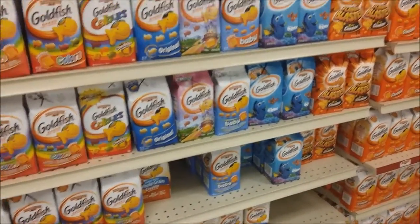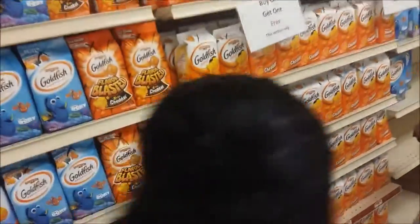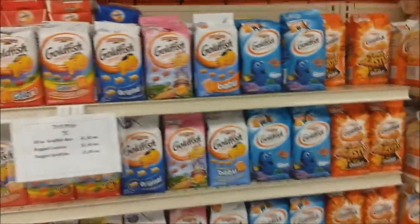Goldfish baby. Flavor blasted. Pumpkins — come find the pumpkins, the pumpkin ones. Please help me find the pumpkins. Oh, I found my pumpkin! Oh, it's ruining my cake.